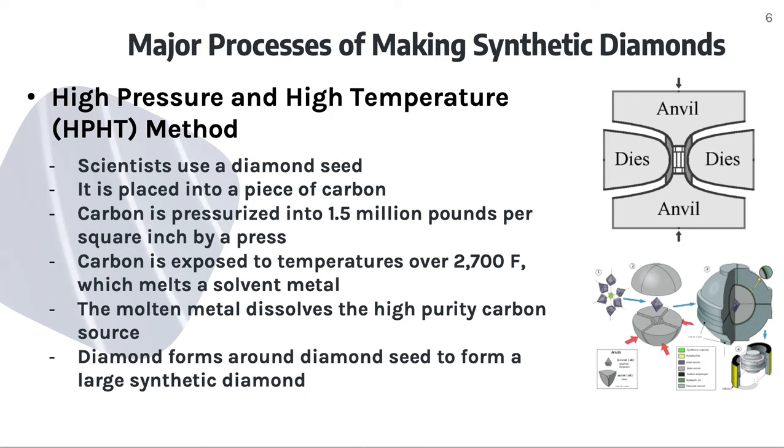Here are some major processes of making synthetic diamonds. The first method is the high-pressure and high-temperature method. The scientists use a diamond seed, which is then placed into a piece of carbon. The carbon is then pressurized to 51.5 million pounds per square inch by press. Carbon is exposed to temperatures over 2,700 degrees Fahrenheit, which melts a solvent metal. The molten metal dissolves the high-purity carbon source, and the diamond forms around the diamond seed to form a large synthetic diamond.